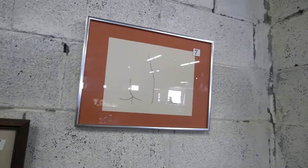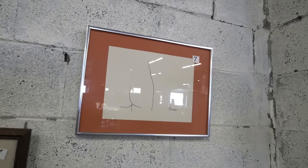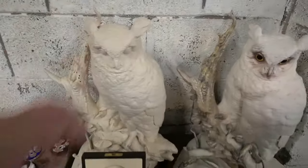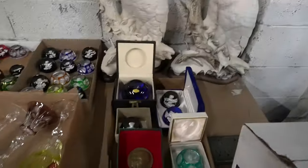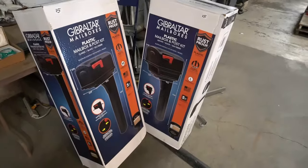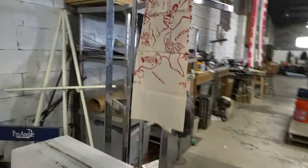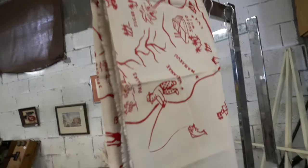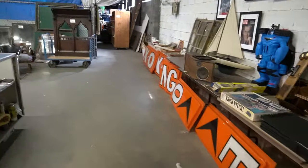An original Picasso? No, just a nice framed piece of a butt. Some big old owls — more of those. Couple of mailboxes. Looks like a World War II Hawaii table cover.